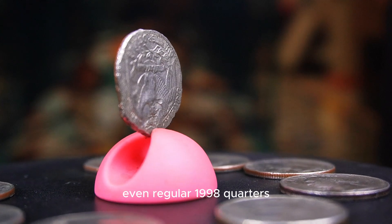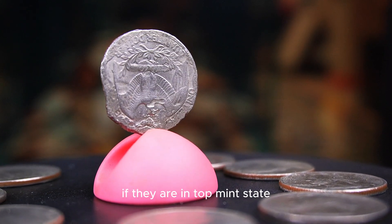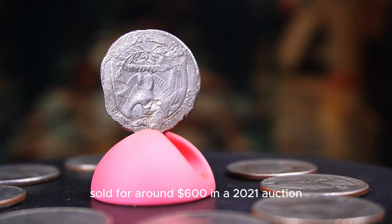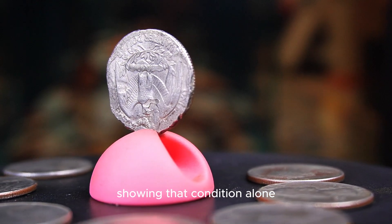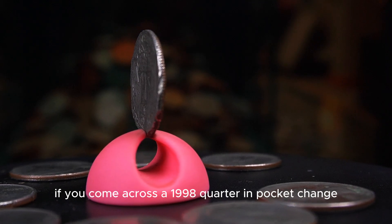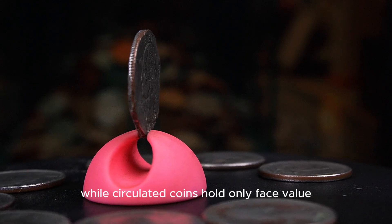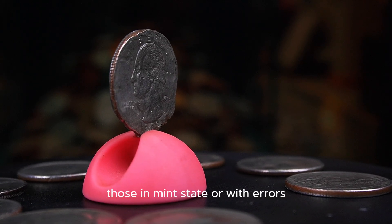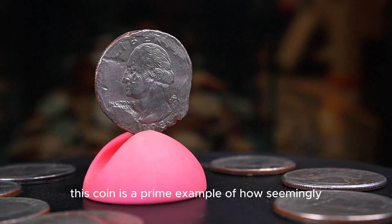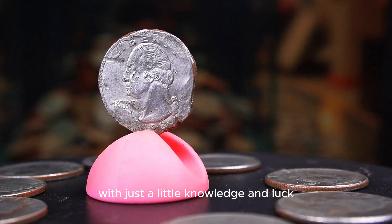Coins with clear doubling on feathers or talons have sold for more than $1,000 in auctions. Even regular 1998 quarters without errors can fetch impressive prices if they are in top mint state — a coin graded MS68 sold for around $600 in a 2021 auction, showing that condition alone can dramatically raise the value. If you come across a 1998 quarter in pocket change, inspect it closely. While circulated coins hold only face value, those in mint state or with errors could be worth hundreds. This coin is a prime example of how seemingly ordinary quarters can become highly valuable with just a little knowledge and luck.